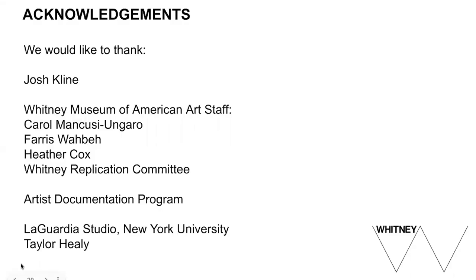Finally, we would like to thank the following for their invaluable contributions to this project: Josh Klein, our colleagues at the Whitney in the Conservation Department and on the Replication Committee, the Artist Documentation Program, Taylor Healy, and everyone at LaGuardia Studio. Thank you all.